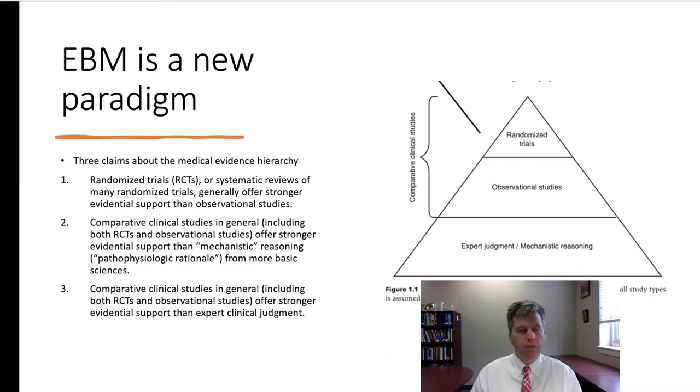As Howick notes, evidence-based medicine is claimed to be a new paradigm, started in a series of articles in the late 70s and early 80s. There are three crucial claims to EBM. Howick provides a simplified evidential hierarchy — a pyramid — with randomized control trials at the top, above observational studies, and above expert judgment and mechanistic reasoning. The first claim is that RCTs and systematic reviews of many randomized trials generally offer stronger evidential support than observational studies.